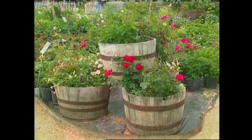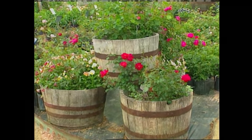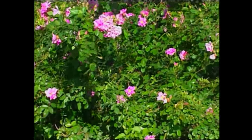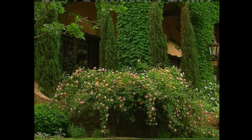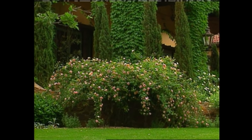Whether it be a climber, a cascading shrub, a focal point in a whiskey barrel, or even a ground cover — it has just opened up a new ballgame for me in terms of using roses in the landscape.